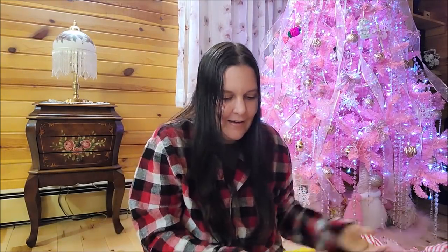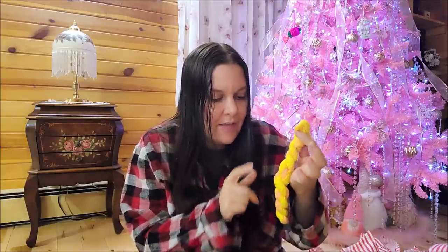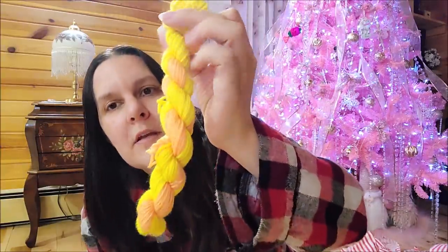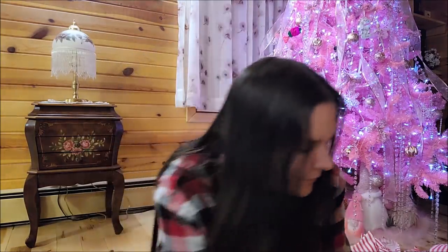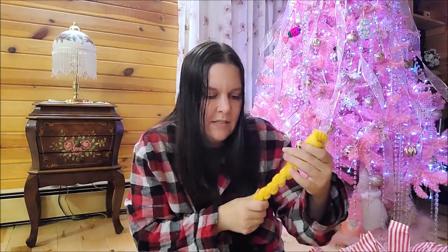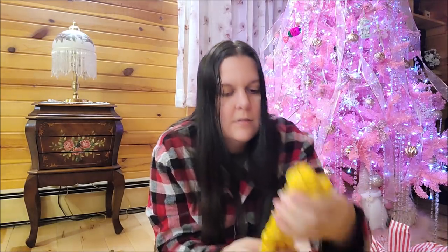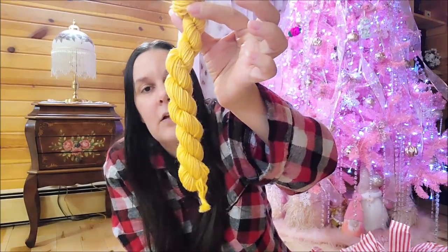Number twenty-two - only a couple left. Oh that's pretty - it's a yellow and orange mix again, but it's got the bright yellow in it and then a different shade of orange. I like the way that works, that's very pretty. Love it! Number twenty-three - another yellow. It's a shade lighter than the yellow I got before.